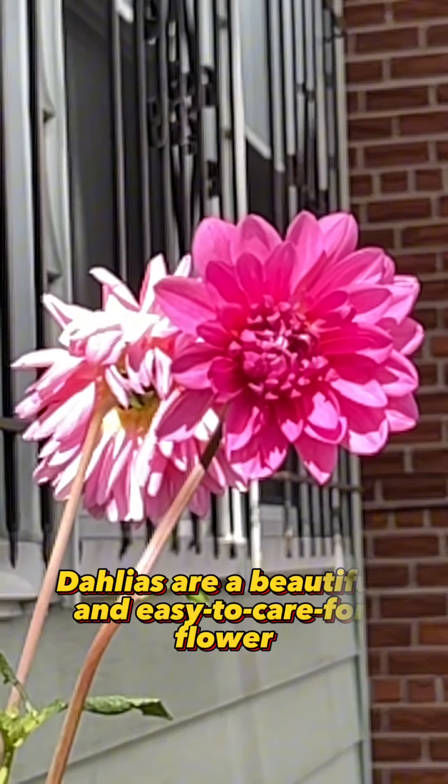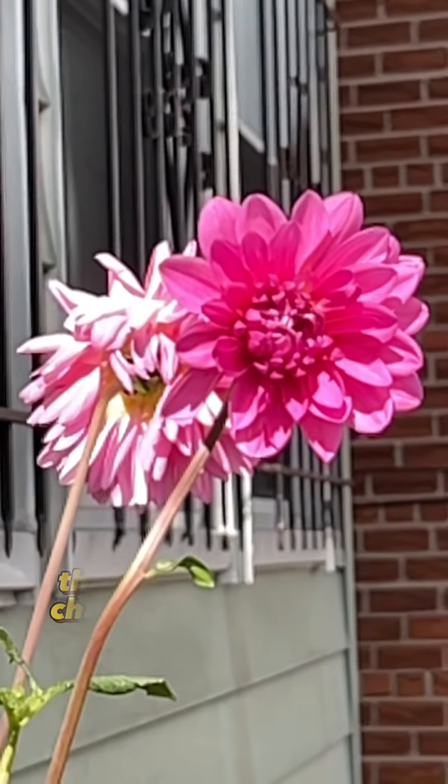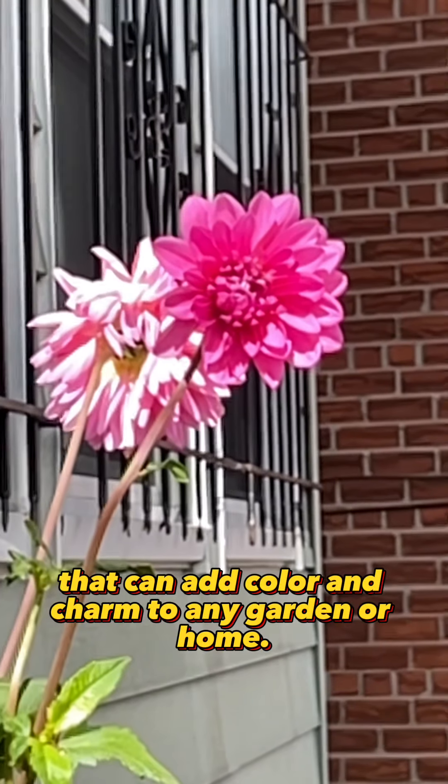Overall, dahlias are a beautiful and easy-to-care-for flower that can add color and charm to any garden or home.